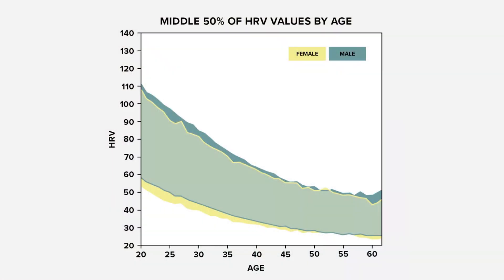There are other biological factors including age and gender. Here's a graph showing the middle 50% of HRV values — you can see a decline with age and also slightly lower values for women. I'm 35, so the middle 50% for my age and gender looks to be about 40 to 75 milliseconds.